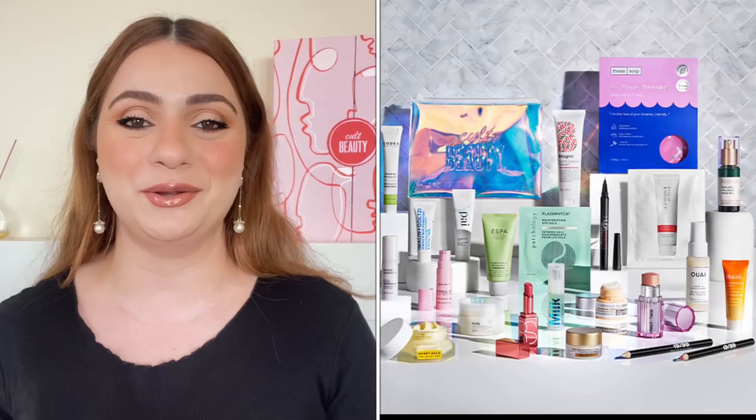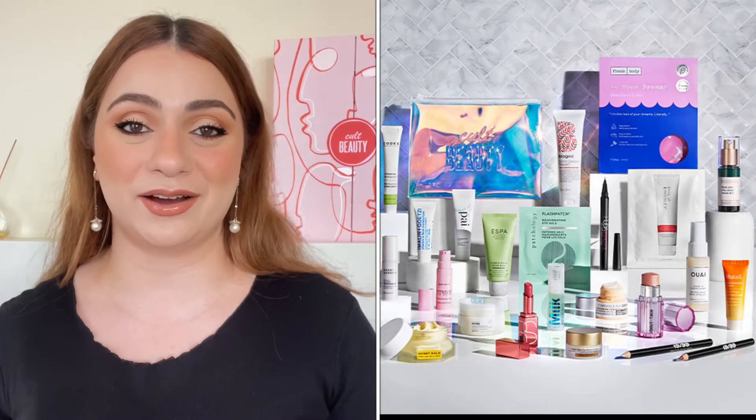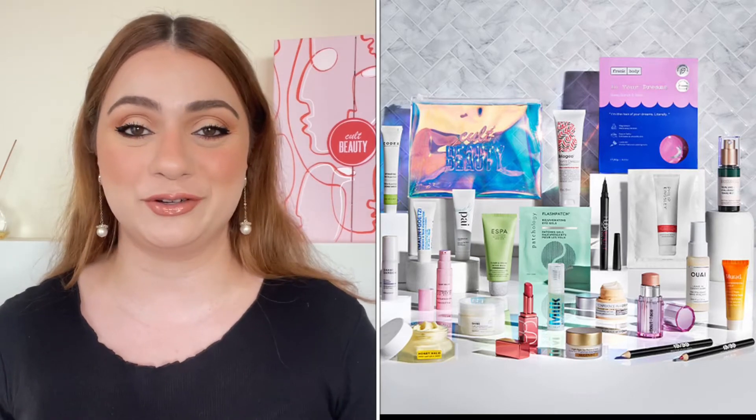Hi guys! Welcome back! Cult Beauty is at it again with a new goodie bag and this time it is called the 2022 Essentials Goodie Bag.